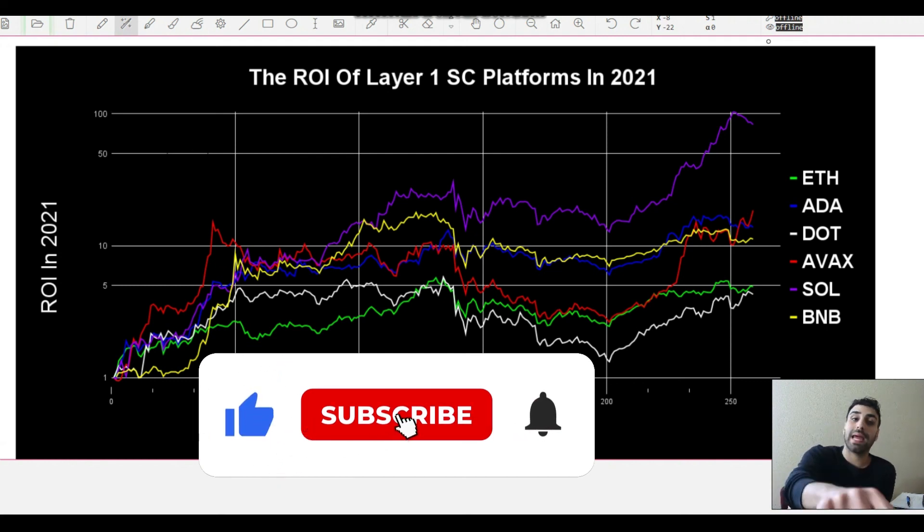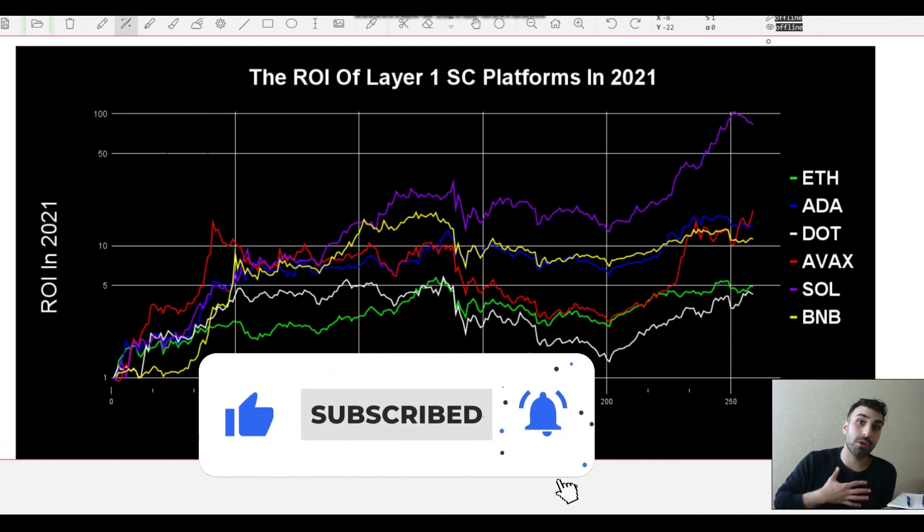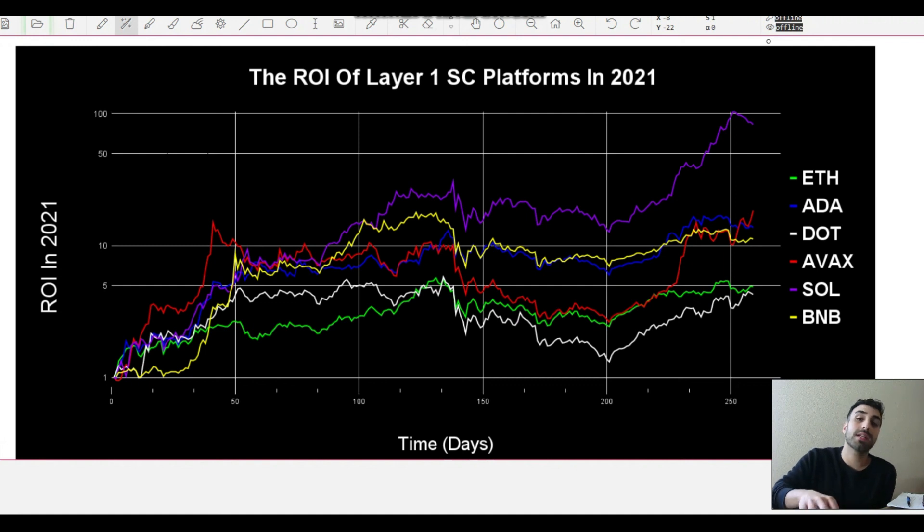That's about all I have for you today. If you liked the video, make sure to like it. If you're new here and enjoyed this type of content, make sure to subscribe — I post content like this three to four times a week. Catch you in the next one.